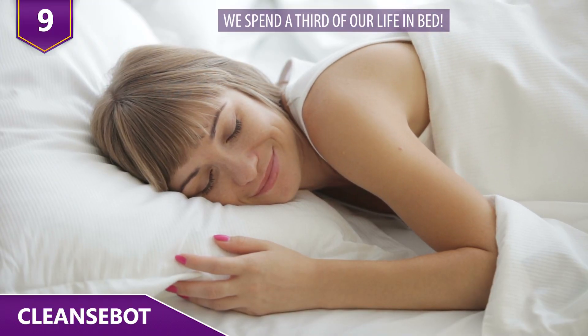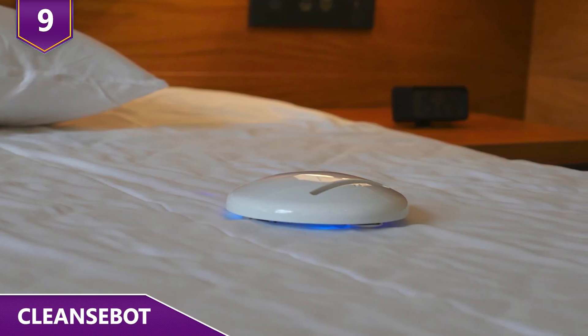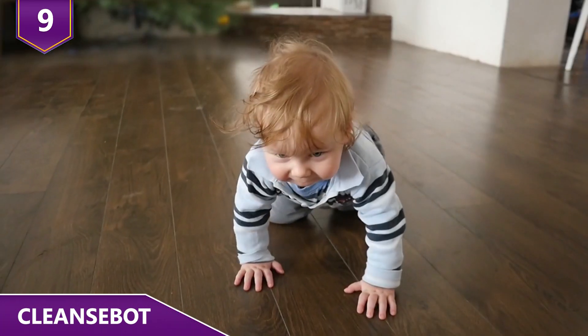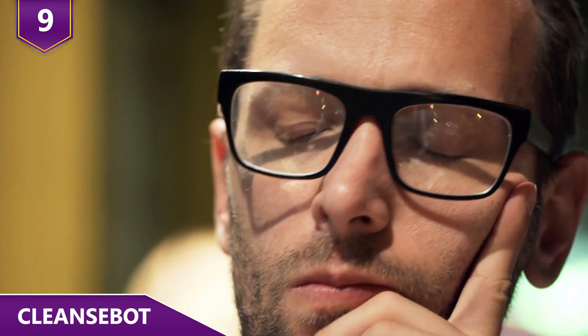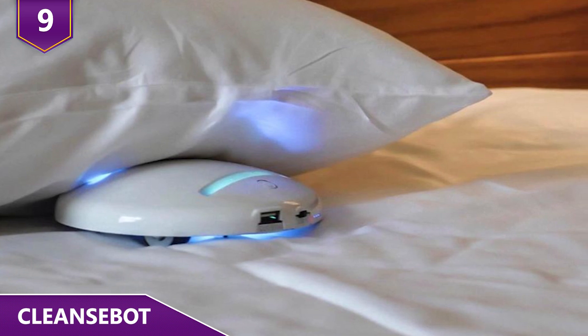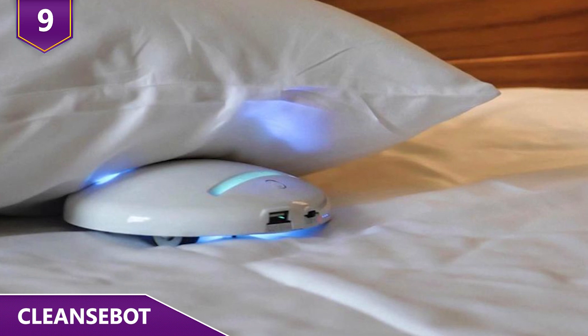We spend a third of our life in bed, so it does make sense to keep it clean. Cleanse Bot can easily glide over surfaces to eliminate any bacteria and germs left behind. It can clean blankets, bedsheets, carpets, and even the floor to a certain extent. It's got 18 sensors so it knows when to stop near edges. It's around the size of a smoke detector, so it really doesn't take up much space in luggage.